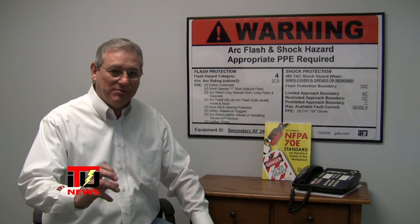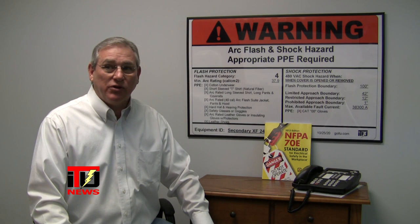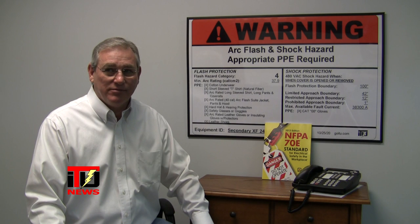OSHA comes in and finds these violations. If they're bad enough, you could receive fines. You could also have your doors locked by OSHA. This doesn't even take into consideration that with these violations out there, your employees could be injured or killed.